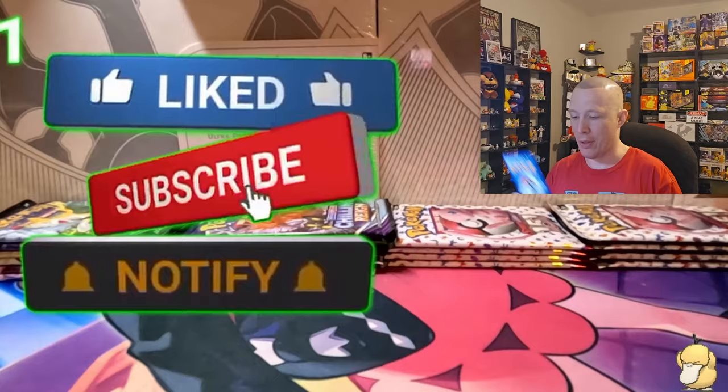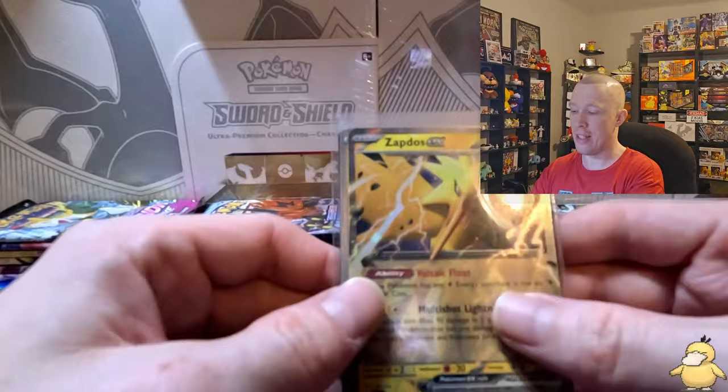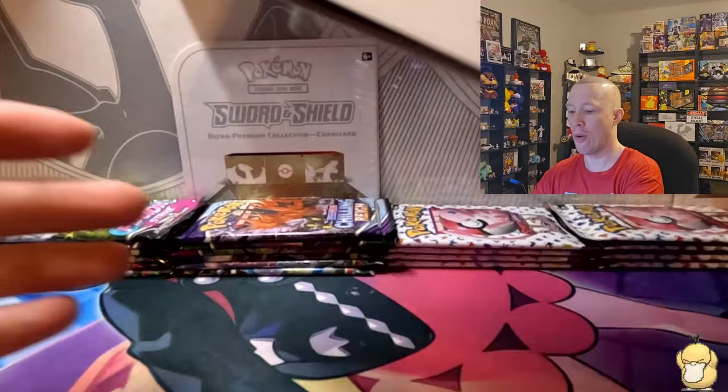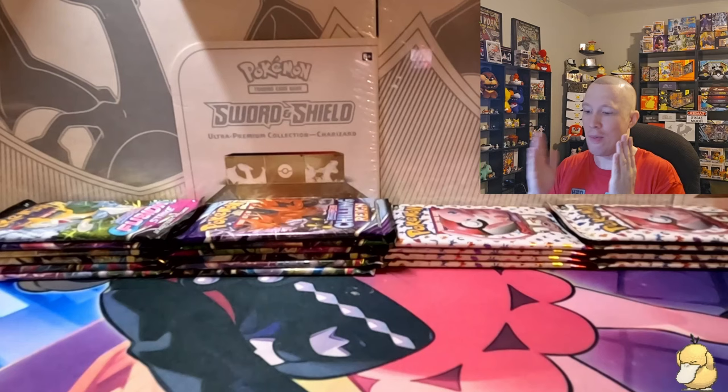Before we start, wanted to show off a couple things. The Zapdos EX is really cool — it's great for the Mariodon deck, especially if you want to snipe bench Pokémon. It combos really well with the Hawlucha card which damages their Pokémon, and that's the only way you're going to get that 90 damage off. Then of course the binder — it's a flexible Scarlet and Violet 151 binder, really cool. We've got eight packs of 151, but first let's go back to our favorite boxes.